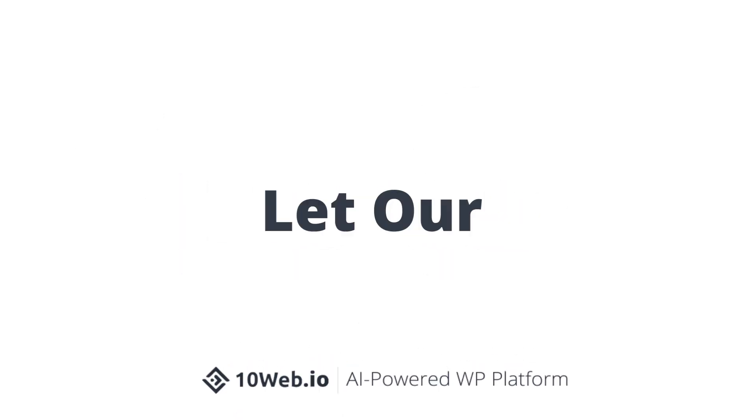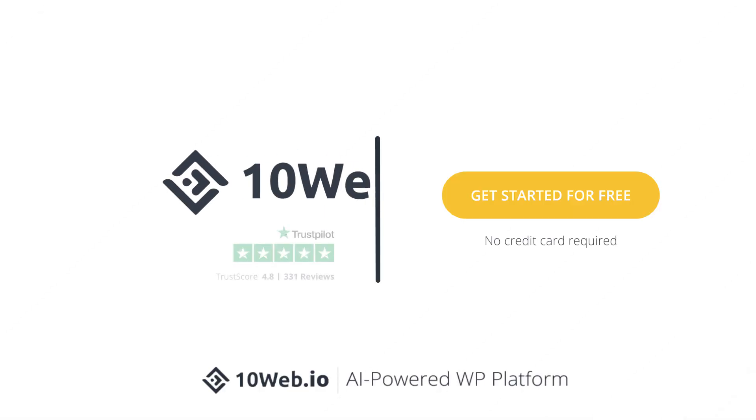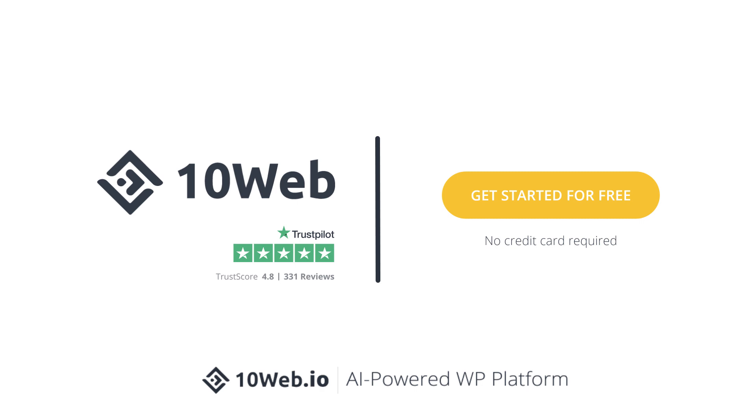If you have any other burning questions on this topic, feel free to comment below and I'll make sure to address them. Feel free to add your two cents so we can all be prepared for the upcoming update. Let our automated page speed booster improve your page speed score and Core Web Vitals. Start for free — no credit card required.